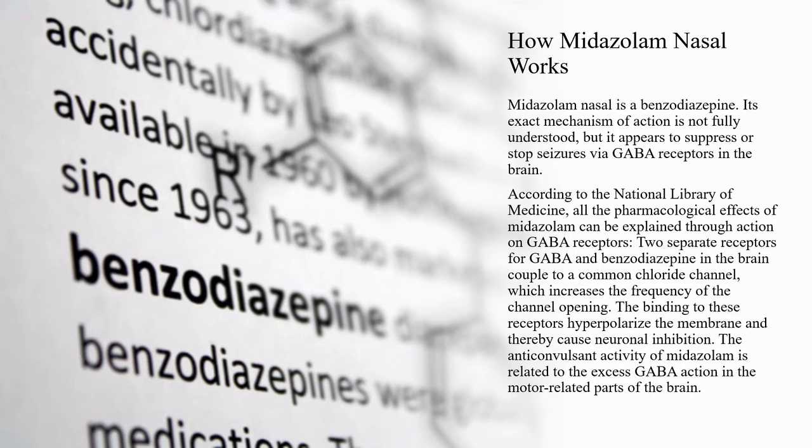Midazolam nasal is a benzodiazepine. Its exact mechanism of action is not fully understood, but it appears to suppress or stop seizures via GABA receptors in the brain. According to the National Library of Medicine, all the pharmacological effects of midazolam can be explained through action on GABA receptors. Two separate receptors for GABA and benzodiazepine in the brain couple to a common chloride channel, which increases the frequency of the channel opening. The binding to these receptors hyperpolarizes the membrane and thereby causes neuronal inhibition. The anticonvulsant activity of midazolam is related to the excess GABA action in the motor-related parts of the brain.